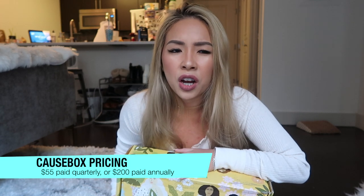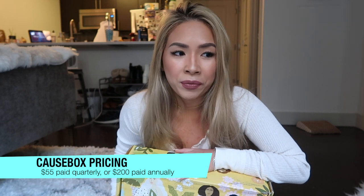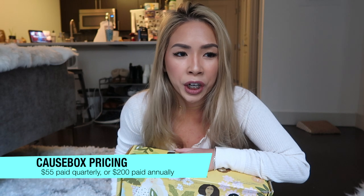Good morning! I recently subscribed to this new subscription service, kind of like FabFitFun or Ipsy. I'm gonna do an unboxing today — this is the CauseBox. It is massive, and I believe it's like $50 a quarter, so they ship it out four times a year. I think that's pretty decent for all the products that they give you.